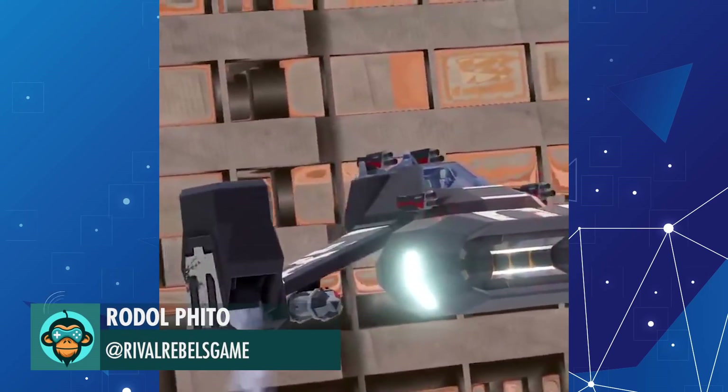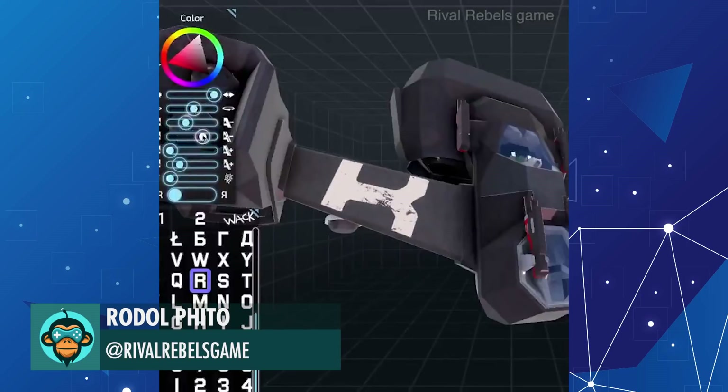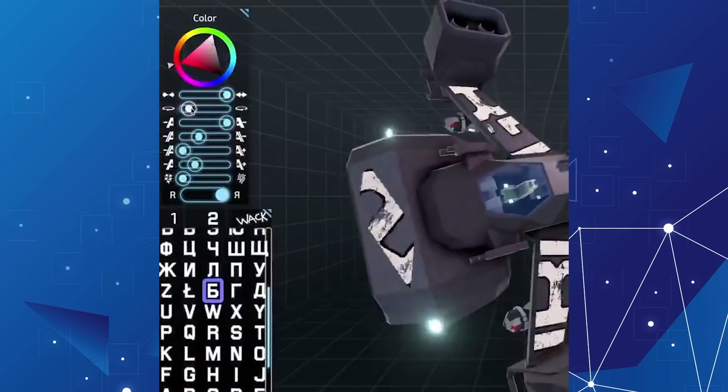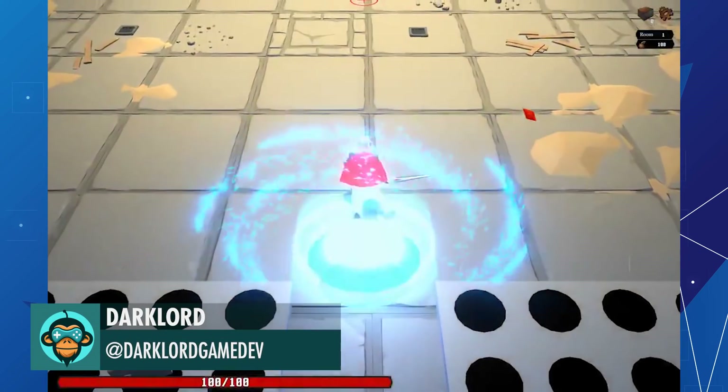Showing the Corsair-ish gunship in-game, customized by Rudolf. Added some traps by Dark Lord.